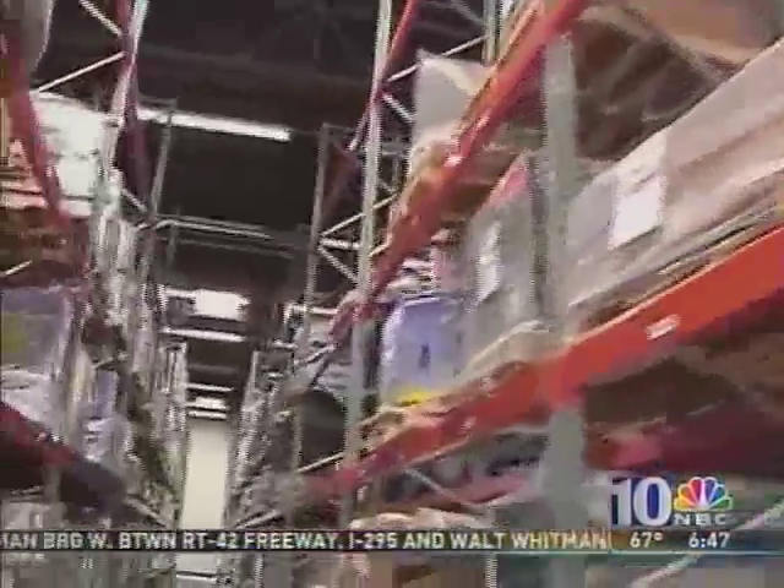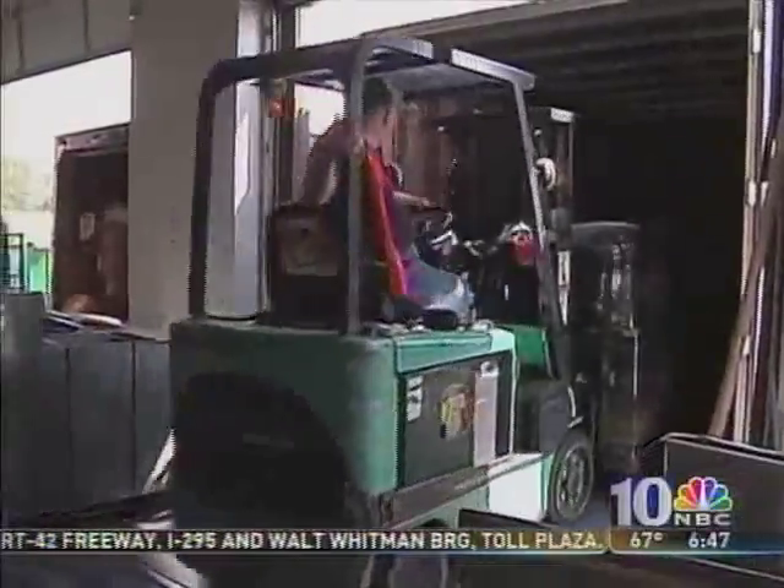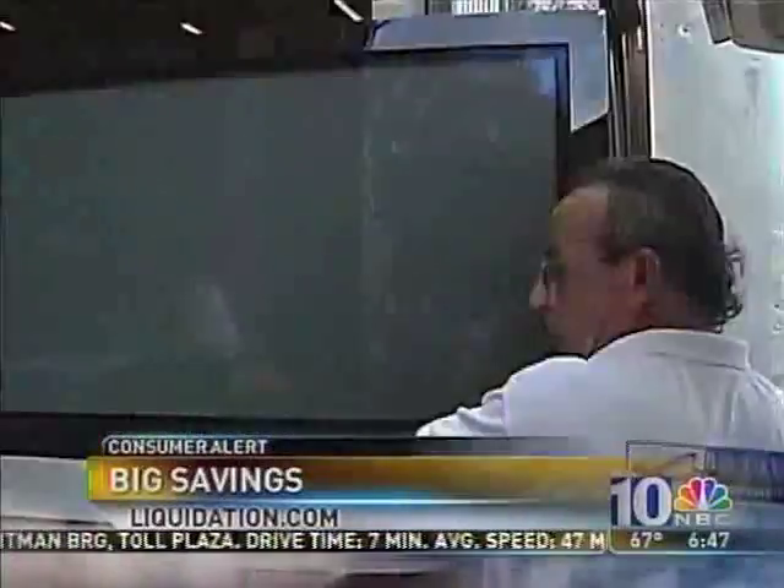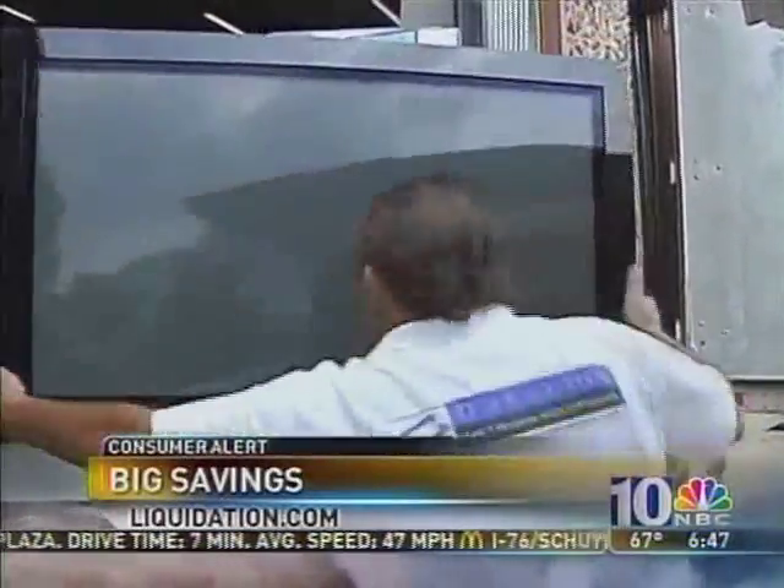It has six warehouses across the country, all packed with bargains. Each day, workers unload more than a dozen tractor trailers, each packed with everything from returned seasonal, discontinued, or liquidated items.